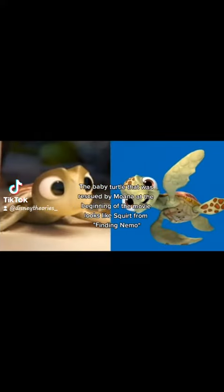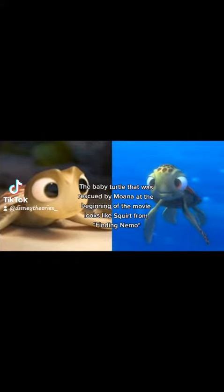The baby turtle that was rescued by Moana at the beginning of the movie looks like Squirt from Finding Nemo.